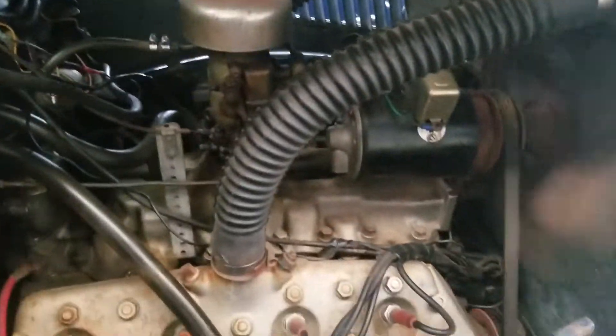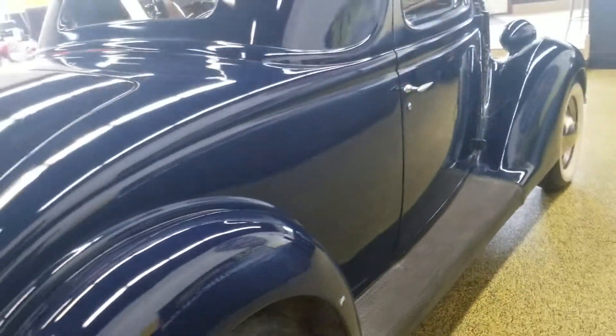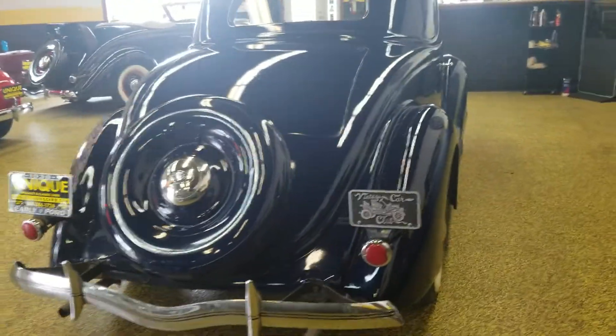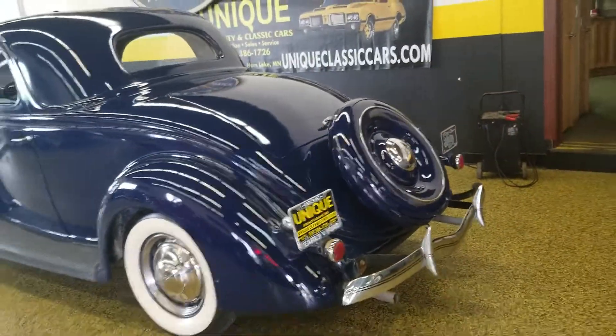It's got a 59AB flathead in it now, but again it hasn't been chopped or cut down or anything like that. The paint shows its age of course, but what a lot of people like is originality — having it not be too molested — and this car is exceptionally solid, and that is the benefit to this one.